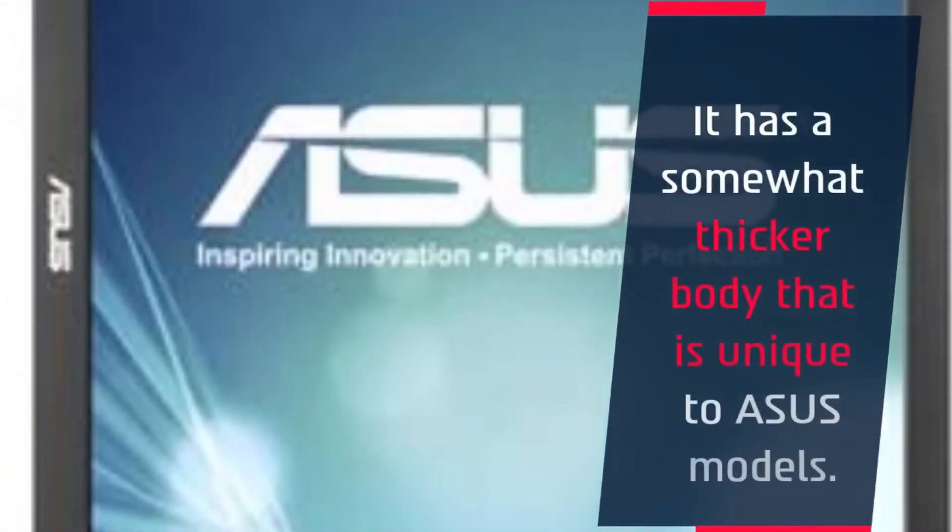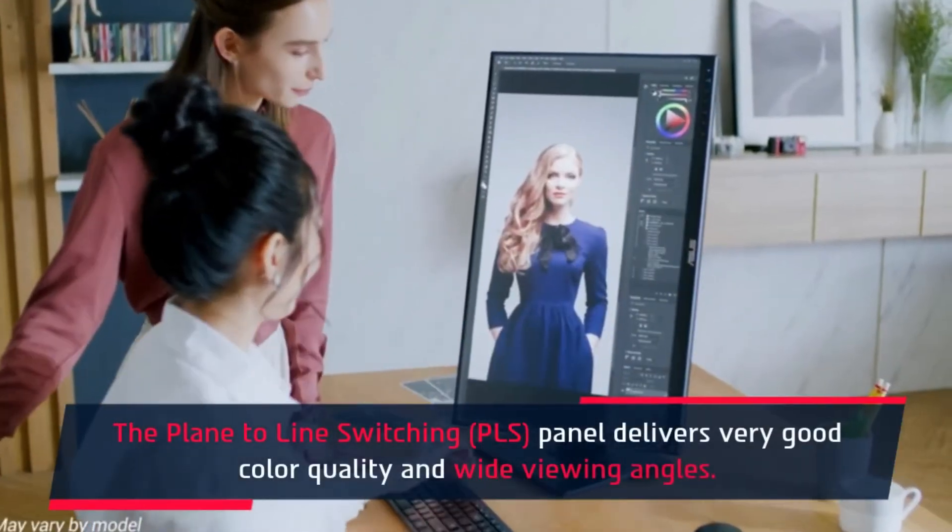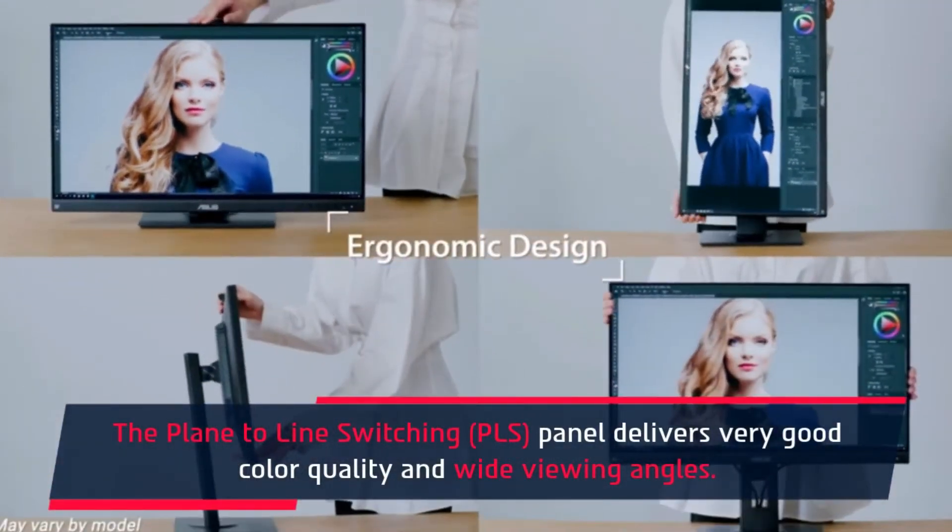It has a somewhat thicker body that is unique to Asus models. The plane-to-line switching panel delivers very good color quality and wide viewing angles.